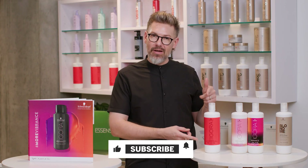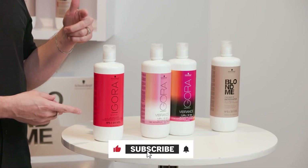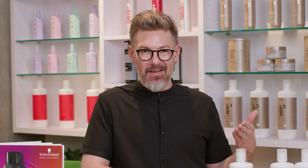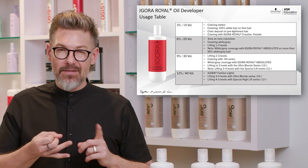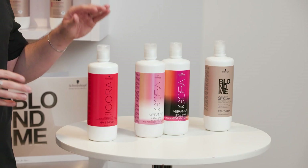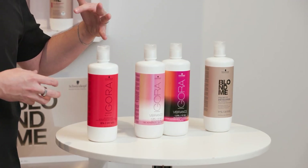We'll start off with our Agora Royal Oil Developer. This range includes a 10, 20, 30, and 40 volume. By the name, it obviously serves its purpose as a developer for our Agora Royal Core range as well as our absolutes, high lifts, fashion lights — you name it. All things Agora, this developer range can serve its purpose there.